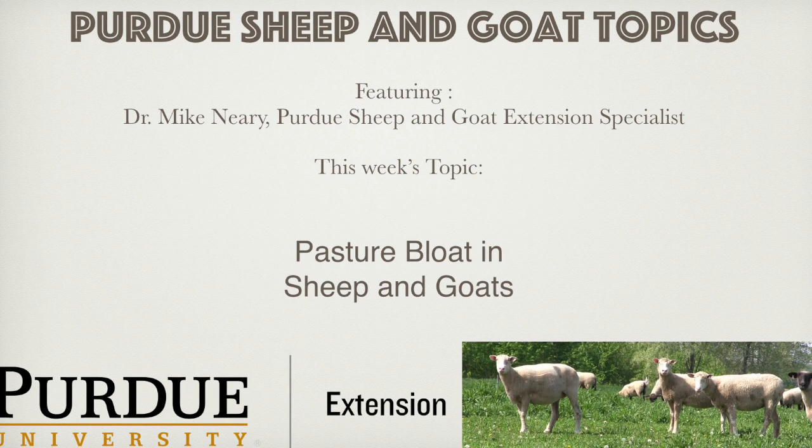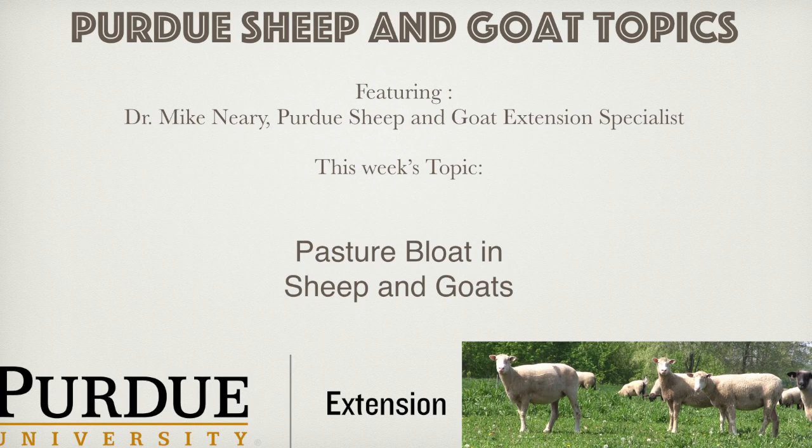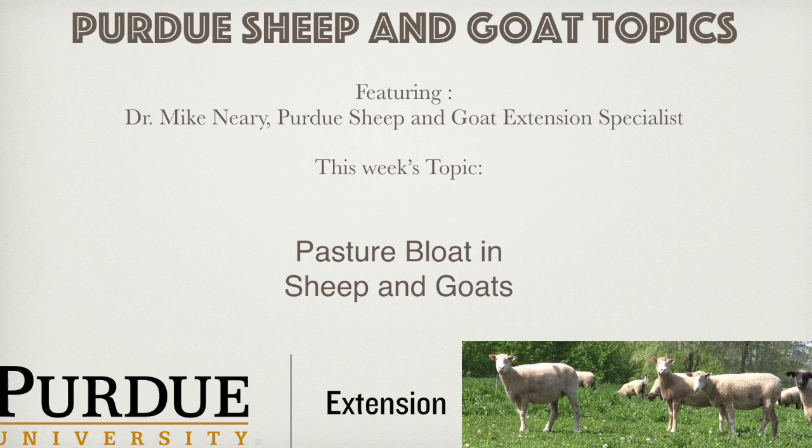Don't forget to check the copper content if you're using it on sheep. Two, don't turn out animals that are ravenously hungry — try to fill them up on dry hay before turnout. Three, do not turn out sheep or goats early in the morning when dew is still on the grass. The moisture in the forage increases the rate of intake and digestion, and this increases the risk of bloat occurring.